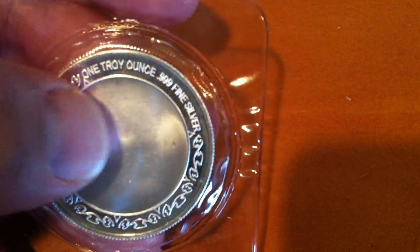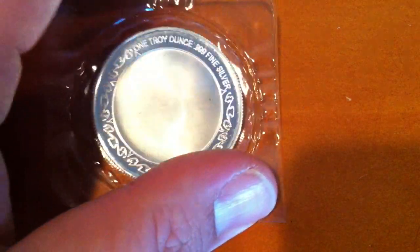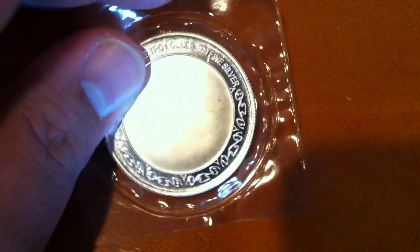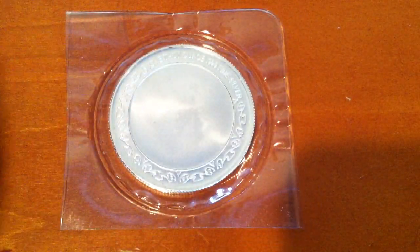One troy ounce, .999 fine silver — so if you said Silver Town, you'd be correct. I was able to pick this up for twenty dollars even, and that was the price with a credit card. He doesn't charge extra if you use a credit card anymore, which is a nice thing, as I didn't have that much cash on me.